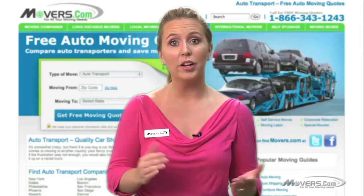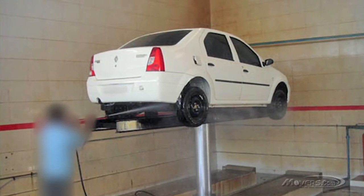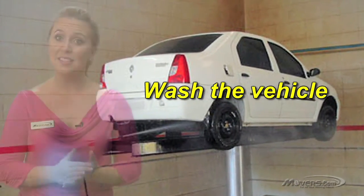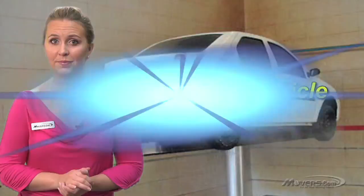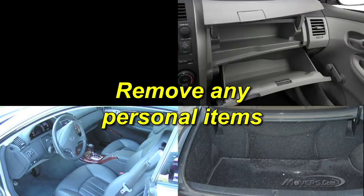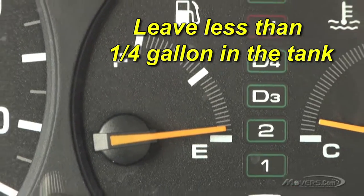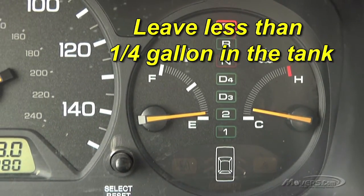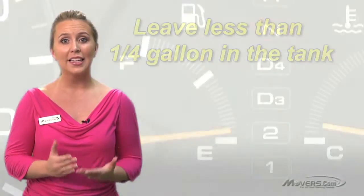Whether you're shipping your auto domestically or internationally, there are several things you'll need to do before your vehicle can be shipped. First, wash the vehicle for accurate inspection — have it washed and cleaned to ensure an accurate inspection before it is shipped. Second, remove any personal items. Since autos won't be able to ship with personal items inside, go through your vehicle, including the trunk, and remove any valuables, documents, and other items. Third, leave less than a quarter gallon of fuel in the gas tank. Extra gasoline can leak out in transit, so ship your auto with a minimal amount of fuel, ideally a quarter gallon or less. Keep some extra gas on hand when you pick it up so you can make it to the nearest fueling station.